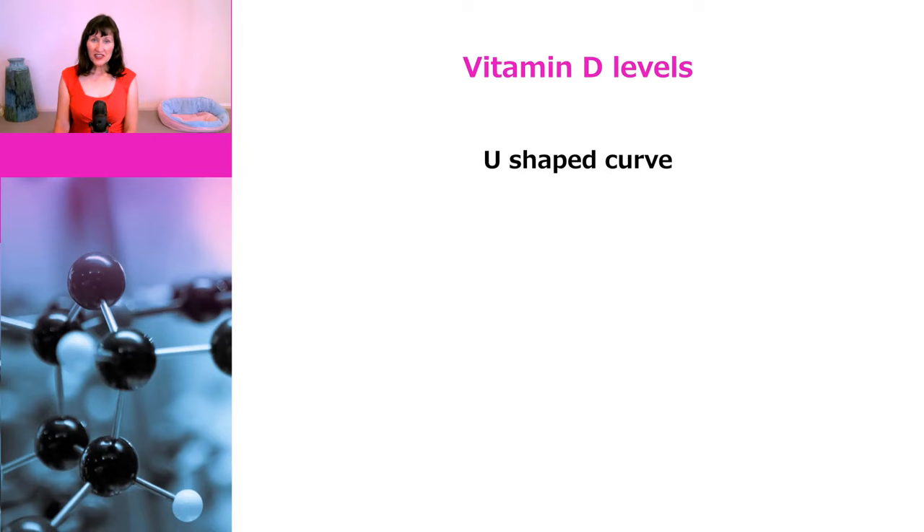The most important thing to know about vitamin D levels and overall health is that it is a U-shaped curve, as opposed to a linear relationship, so it's not good to have levels that are too low or too high. But first let's look at levels that are too low.